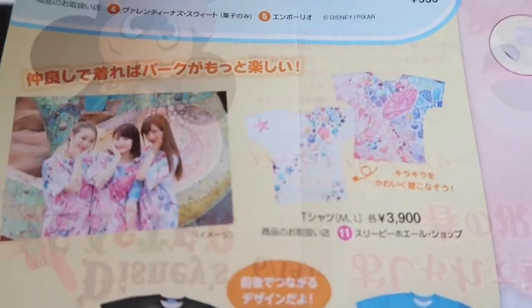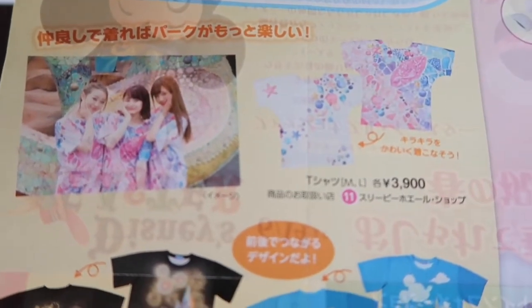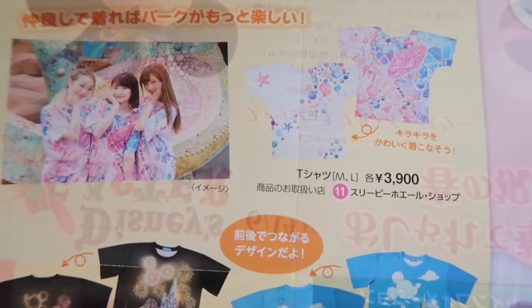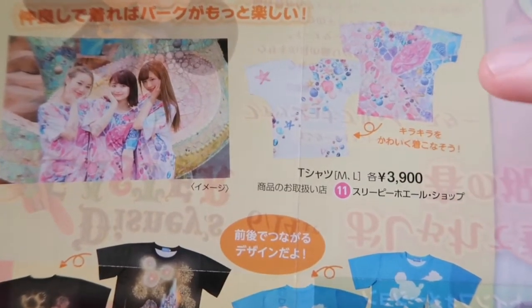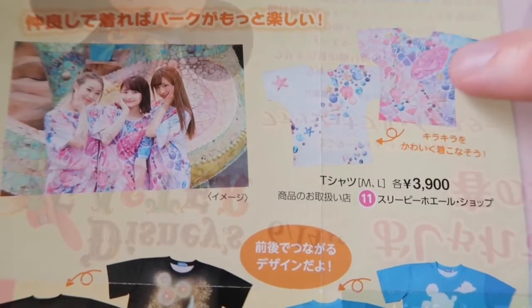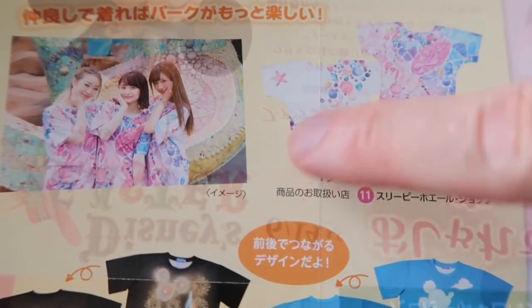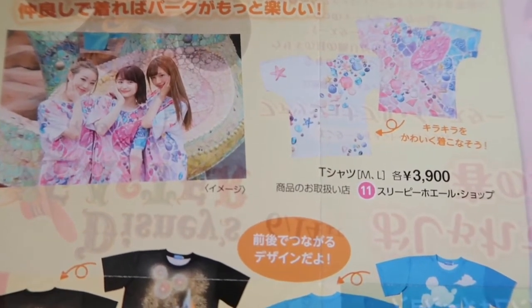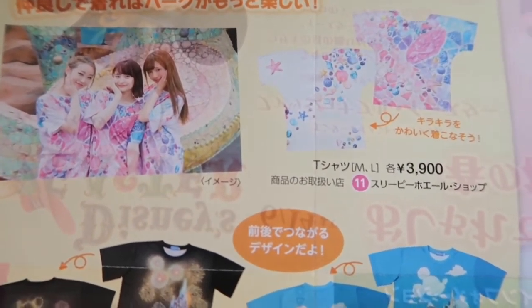Up here there is a Mermaid Lagoon t-shirt available in medium and large, also 3,900 yen. You can see the front and the back — it looks like all the tile that is outside Mermaid Lagoon, and on the back you've got some jewels and stuff like that. That is really super adorable. Down here they're also showing the new candies covered for Disneyland, which are also available at DisneySea.